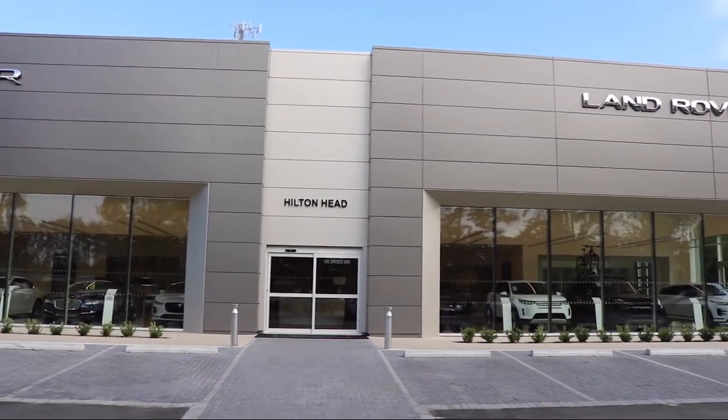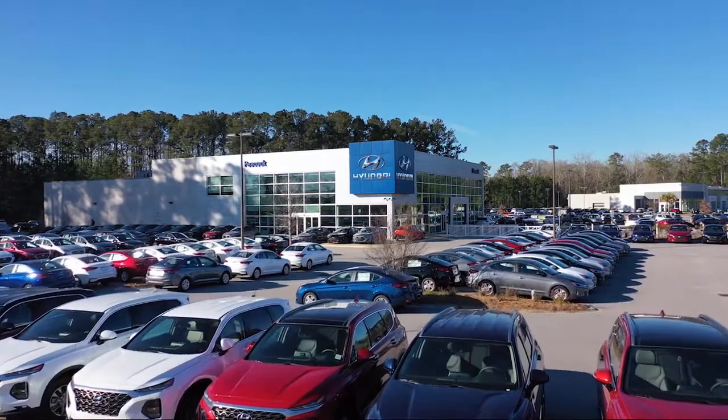We are located at 5001 U.S. 278 in Hardyville.